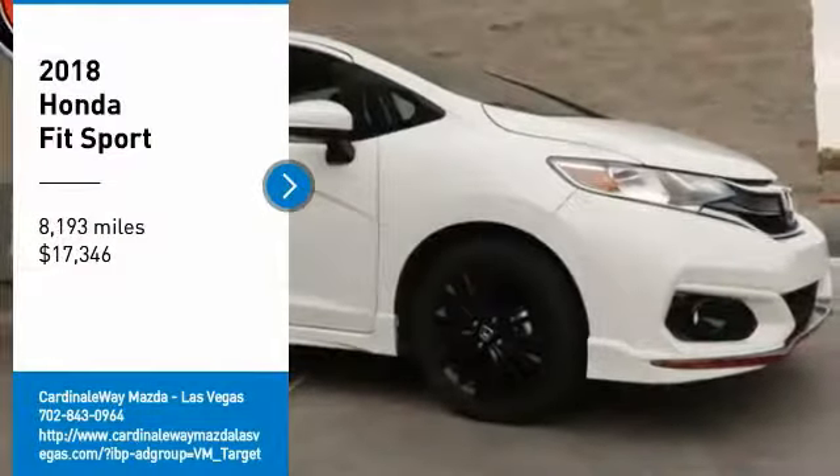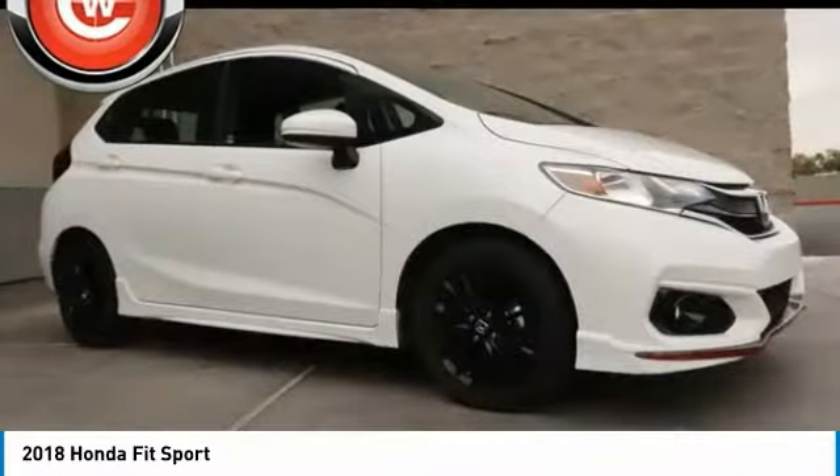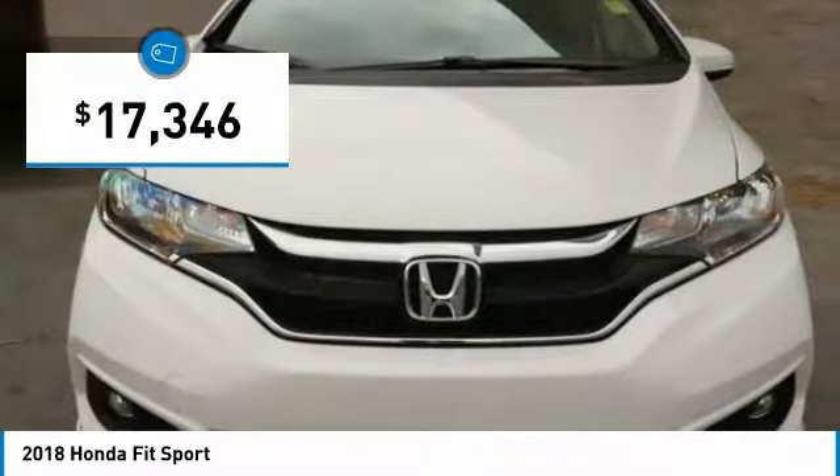Come test drive the 2018 FIT. The FIT was engineered to be useful, efficient, and reliable. But its most important attribute is its innate charm and coolness, and is priced below $20,000.